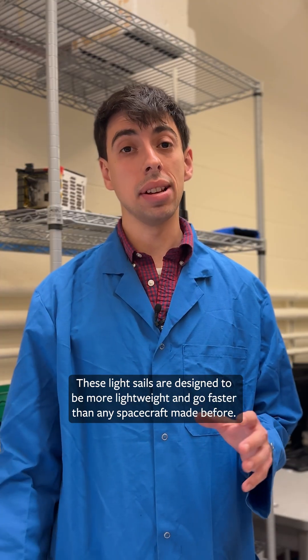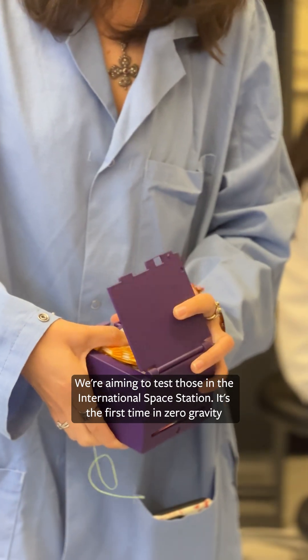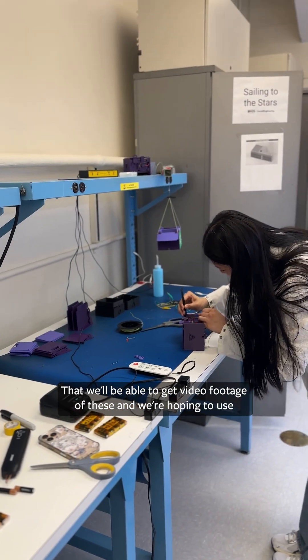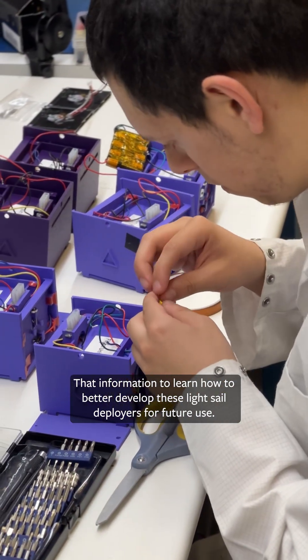These light sails are designed to be more lightweight and go faster than any spacecraft made before. We're aiming to test those in the International Space Station — it's the first time in zero gravity that we'll be able to get video footage of these, and we're hoping to use that information to learn how to better develop these light sail deployers for future use.